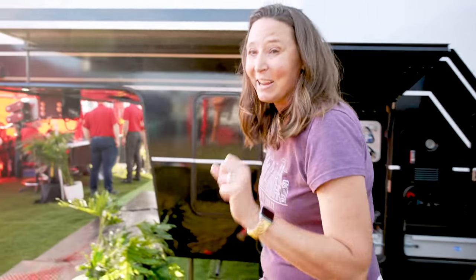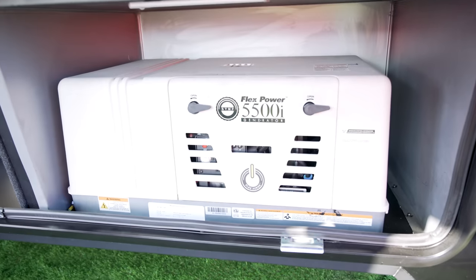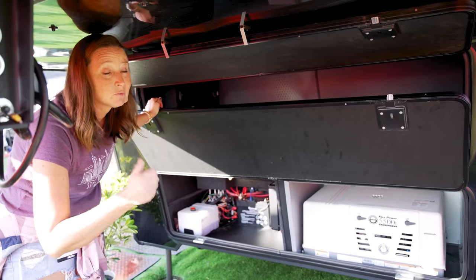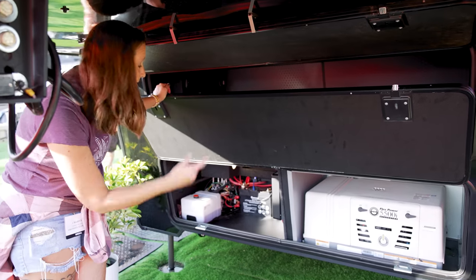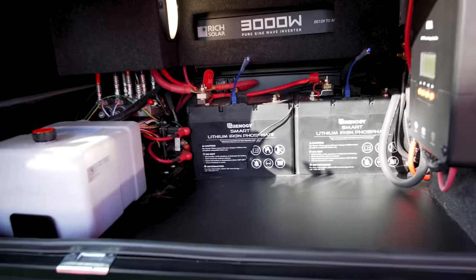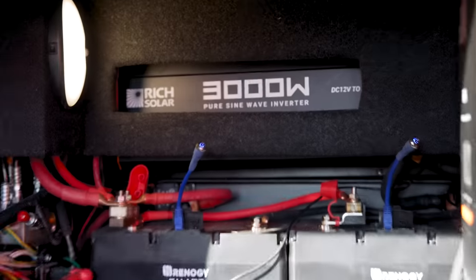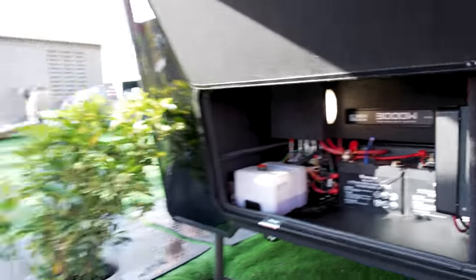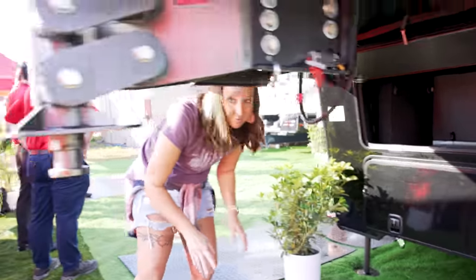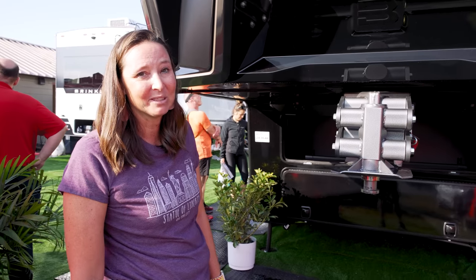Down here you've got a flex generator that runs off either propane or gas — a nice feature to switch between fuel sources. It comes with two lithium batteries and 800 watts of solar on the roof from the factory. The nice thing is, especially with the residential fridge, you've got plenty of power while driving down the road, around the hitch, and out and about. You're not going to have any lack of power in this thing.